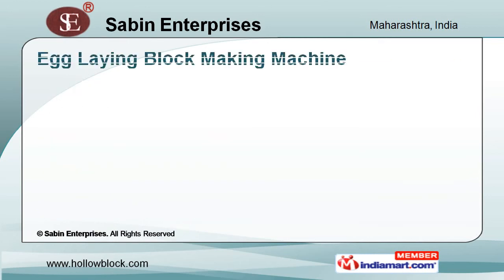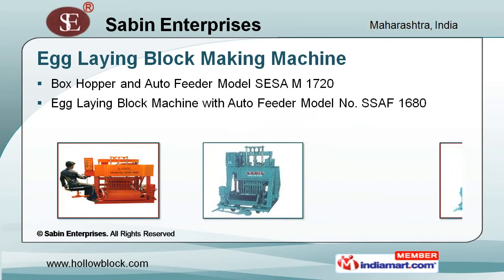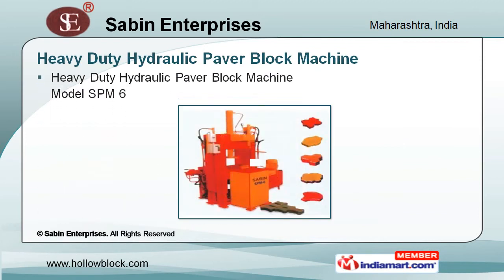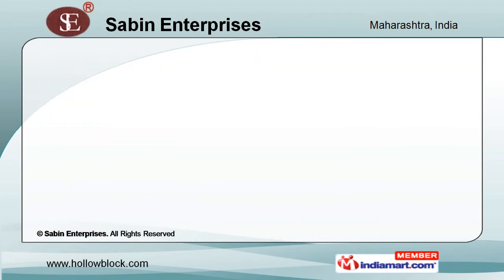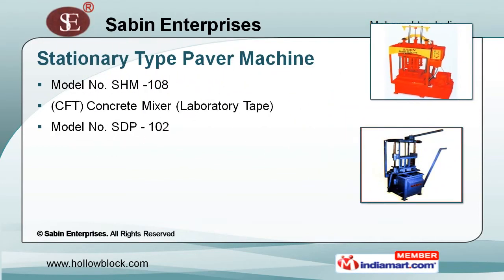Our Egglink block making machines are made of superior quality and produce high quality solid concrete hollow bricks continuously. We offer heavy duty hydraulic paver block machines that find wide application in the construction industry. A stationary type paver machine is technically superior and has an inbuilt hollow block machine which makes it work easier and faster.